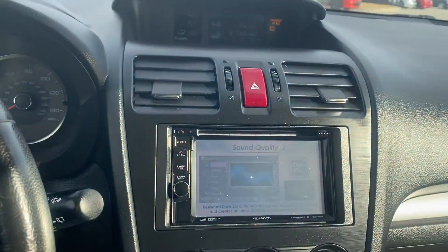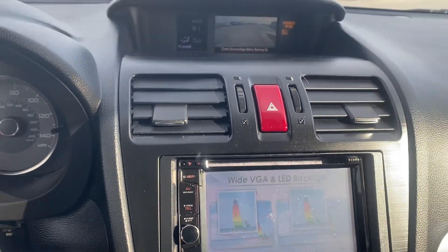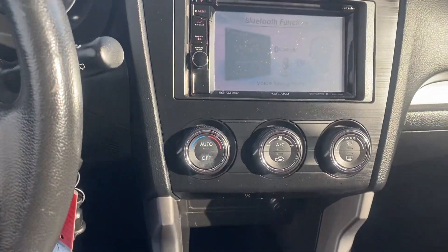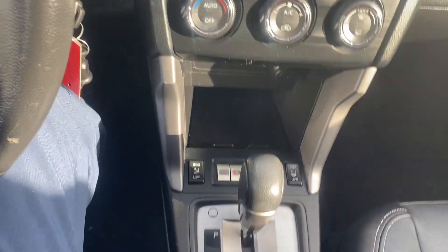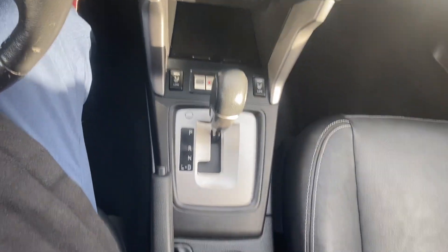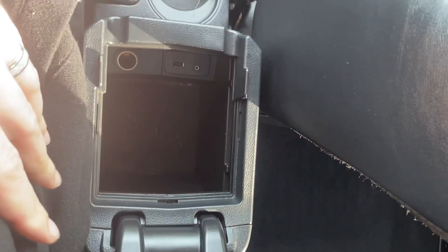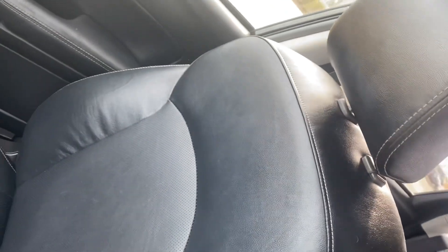Coming down, we have the display screen. You can see up here is where our backup camera is. Coming down further, we have temperature controls, a nice little cubby, and availability for heated seats. We've got our shifter, a couple cup holders, a nice center console, and the USB aux port.